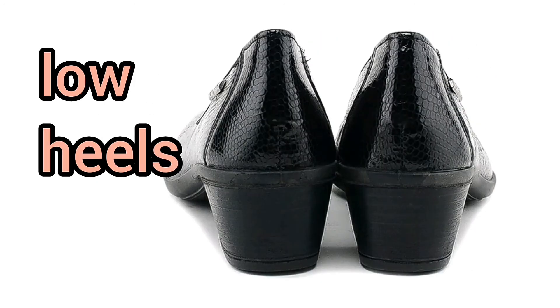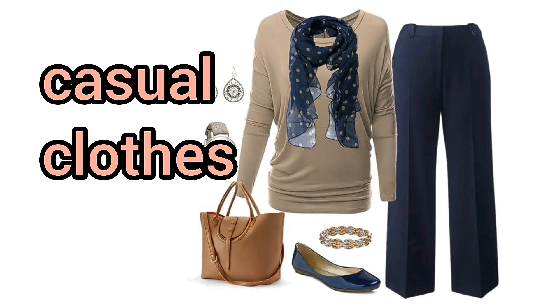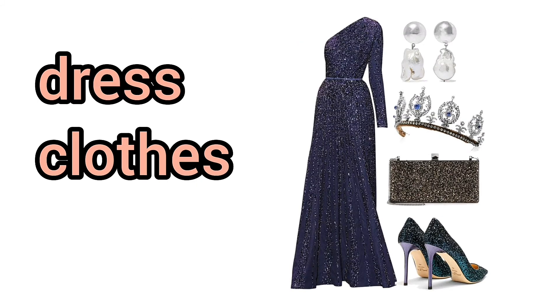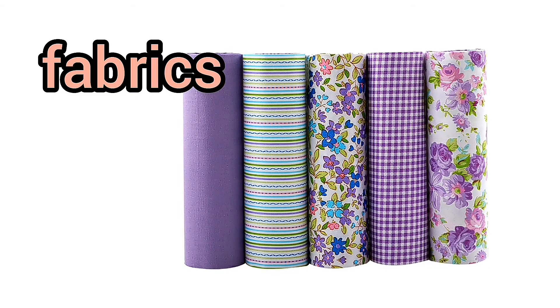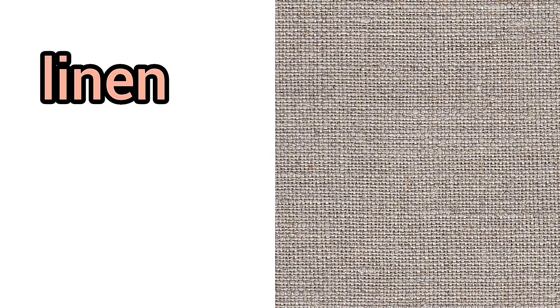Low heels. Informal clothes. Casual clothes. Formal clothes. Dress clothes. Fabrics. Cotton. Corduroy. Velvet. Silk. Leather. Denim. Cashmere. Suede. Linen. Nylon. Lace. Wool.